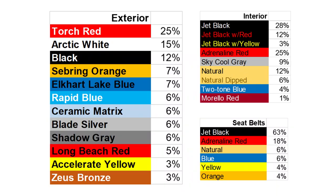As of June 2020, the most popular colors for the new eighth generation, or C8 mid-engine Corvette, are Torch Red, Arctic White and Black. But Elkhart Lake Blue Metallic and Rapid Blue are some of the next most popular.